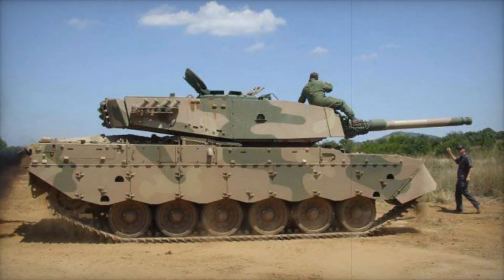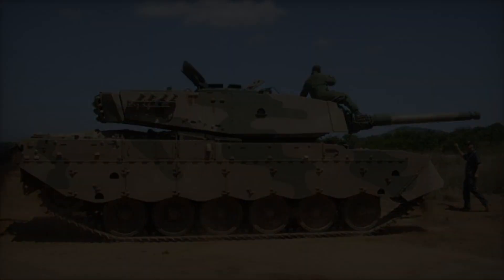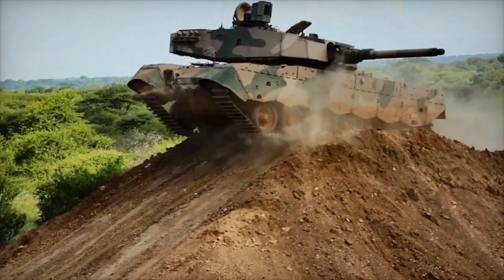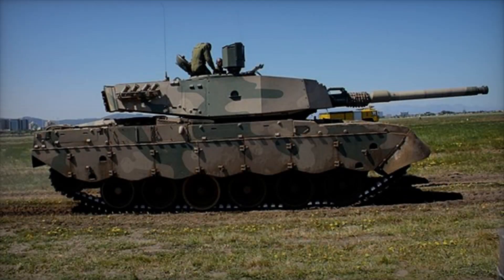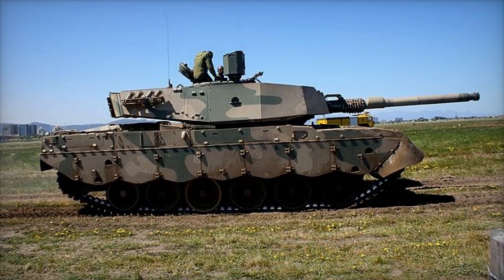By the 1970s, an arms embargo imposed on South Africa pushed the nation to become self-sufficient in defense manufacturing. This was a turning point, as it meant they could no longer rely on foreign technology. Instead, South Africa embarked on a journey to improve and enhance the Centurion design, giving birth to the Oliphant.